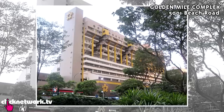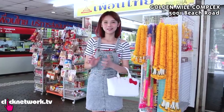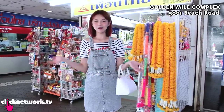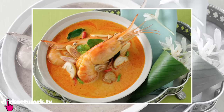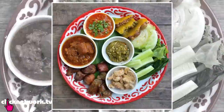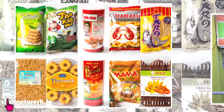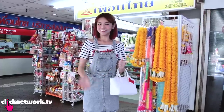In this episode of Budget Barbie, we are here at Golden Mile Complex, also known as Little Thailand. I am super excited because you guys might have already known I am expecting a baby. So Thai food is always on the top of my craving list because it's spicy, hot, yummy. And we are also going to check out Thai shopping, Thai snacks, Thai grocery - everything Thai. Let's go!